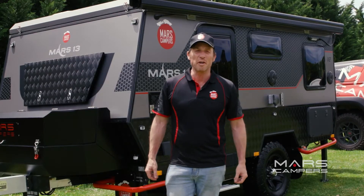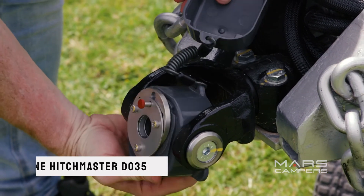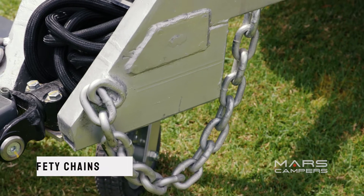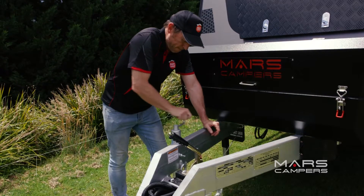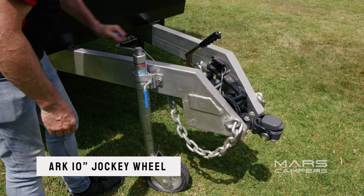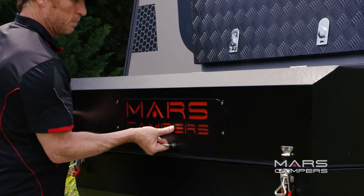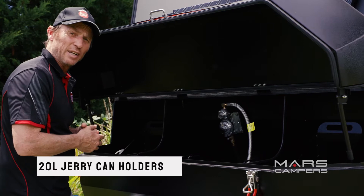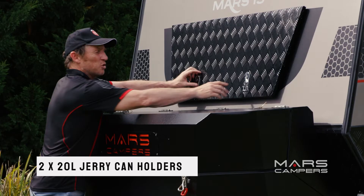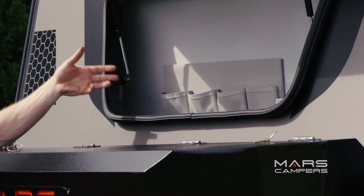First things first, let's check out the A-frame. The coupling — we have one of the safest hitches on the market, the Hitchmaster DO35. The stamp safety chains meet all ADR62 Australian standards. The jockey wheel is a heavy-duty arc 10 inch. The front toolbox is huge and it looks really smart too. Inside we've got two 9 kilo gas holders and two 20 litre jerrycan holders.